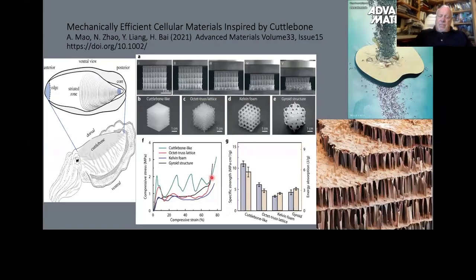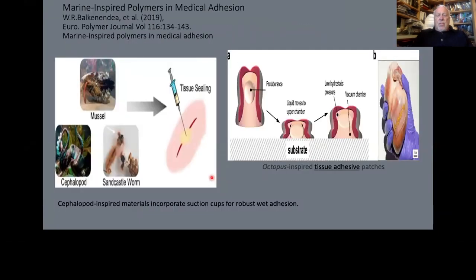Cuttlefish have this lovely, uniquely constructed cuttlebone. It is now being used as a model for building construction material and packaging material. The suckers are incredible and are now being used surgically, particularly in things like heart surgery, to close wounds. There are other polymers coming from the ocean, and just the idea of using artificial suckers to close wounds is remarkable.